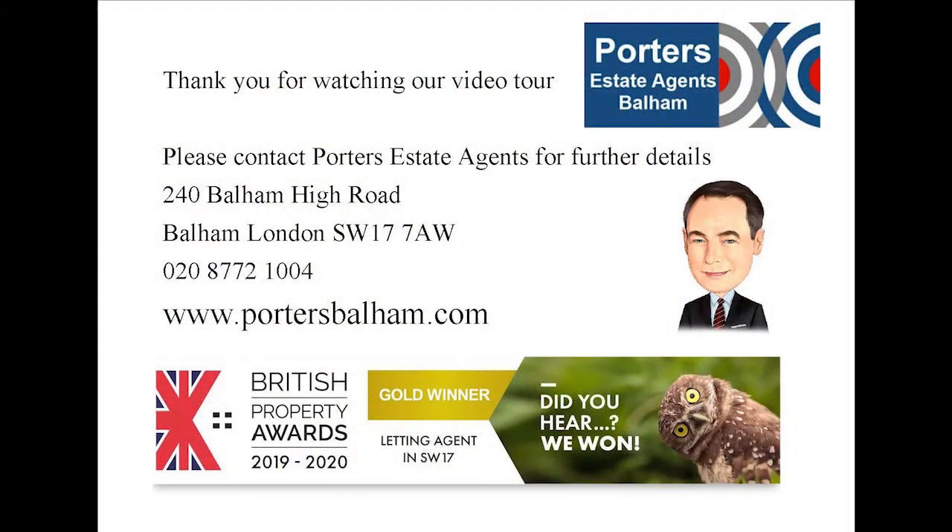Thank you for watching our video tour of Stapleton Road. The flat is available for sale with no chain involved and comes with a share of the freehold. If you have any questions or wish to arrange a viewing, please contact Porter's Estate Agents on 020 8772 1004.